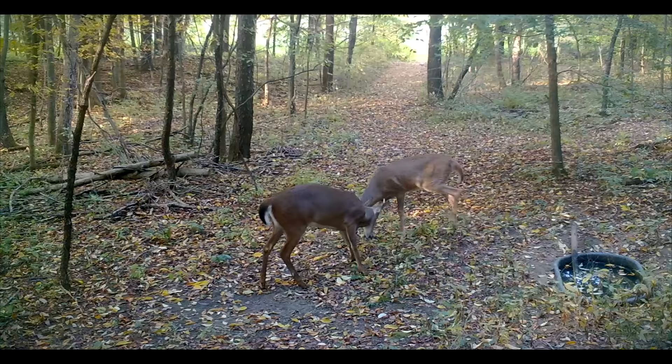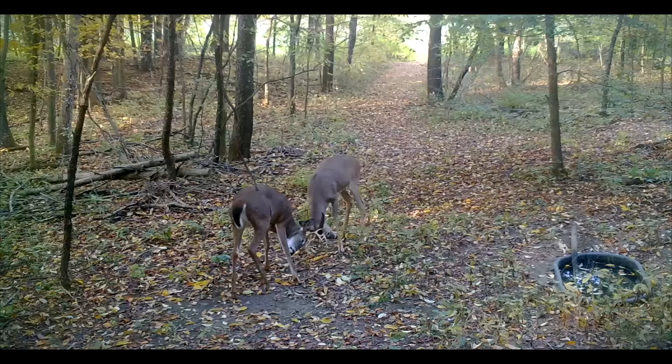These older bucks are trying to be as efficient as they can be during the rut to breed as many does as possible. That's going to lead to very predictable behavior during the pre-rut. So with that, let's get into our five tips for hunting the pre-rut. I'm just gonna read these right from the guys so I'm not misrepresenting anything they say.